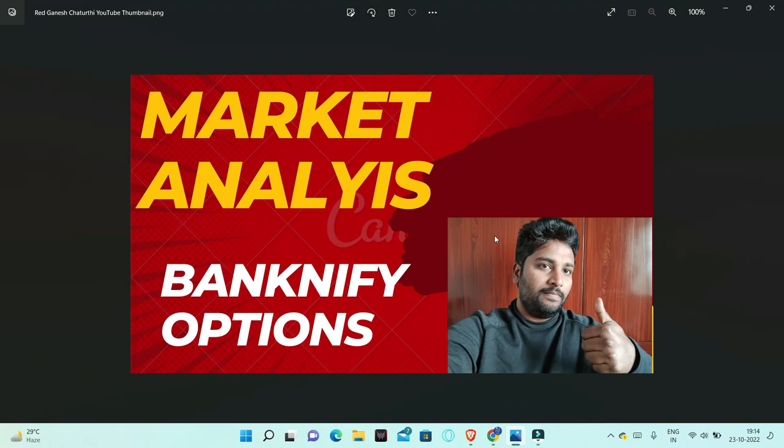Hello friends, Andharaki Namaste. I am going to discuss this video about Bank Nifty. We will discuss this strategy about Bank Nifty for the coming week.